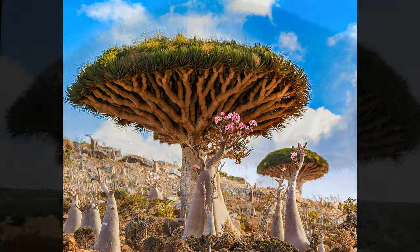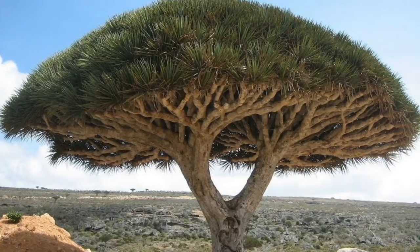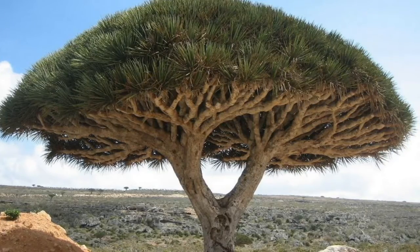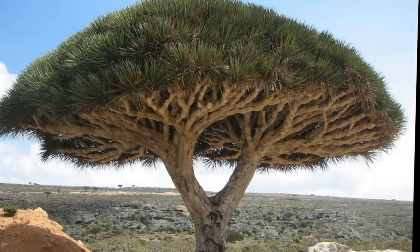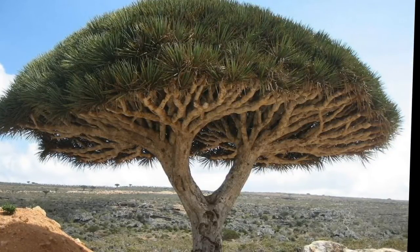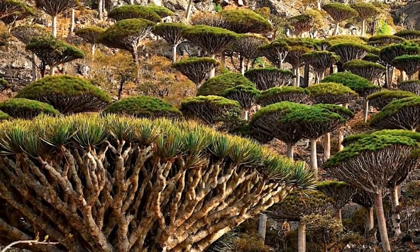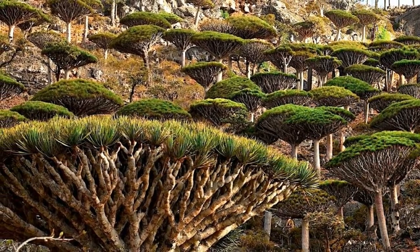Number 3: the Dragon Blood Tree. The Socotra Archipelago in the Indian Ocean, off the coast of Somalia, is home to the Dragon Blood Tree. It is unusual for a number of reasons: its trunk is bare and branches only at the top, ending in sharp, spiky leaves. This unusual appearance is due to the Dragon Blood Tree belonging to the monocotyledons, the same group of plants as grasses.